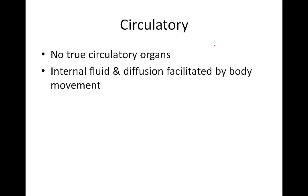There are no true circulatory organs. Internal fluid and diffusion is facilitated by body movement.